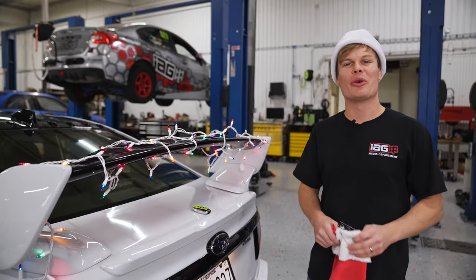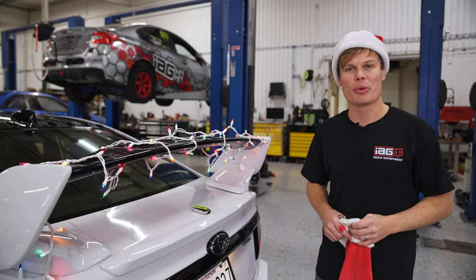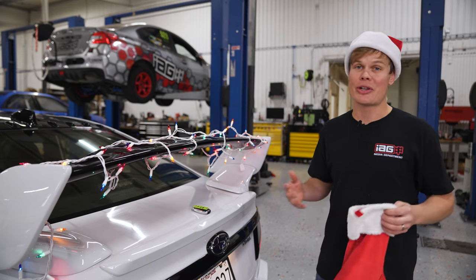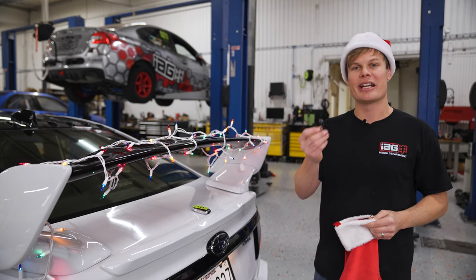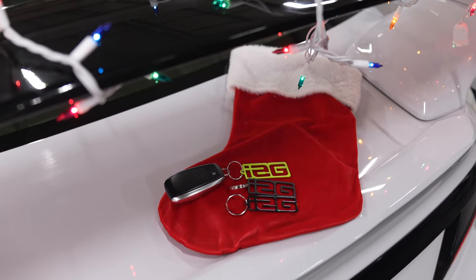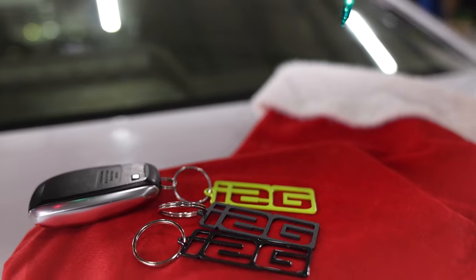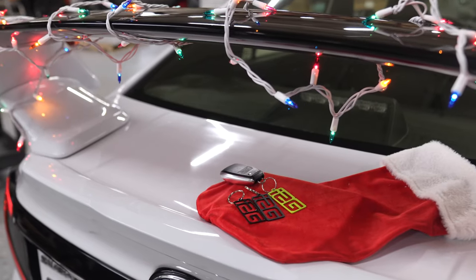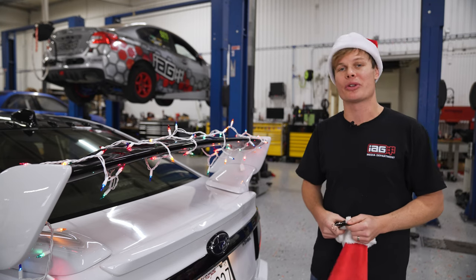Let's start the video with some stocking stuffer ideas. All of these are going to be under $50, so super affordable, and there are definitely some gifts in this category that any car enthusiast will appreciate. First of all, we've got the IAG laser-cut key tags. I think these are kind of neat — they're laser-cut in-house and powder-coated. They're available in gloss black, matte black, and neon yellow for something a little more eye-catching. I think these are a cool way to add some style to your car keys.